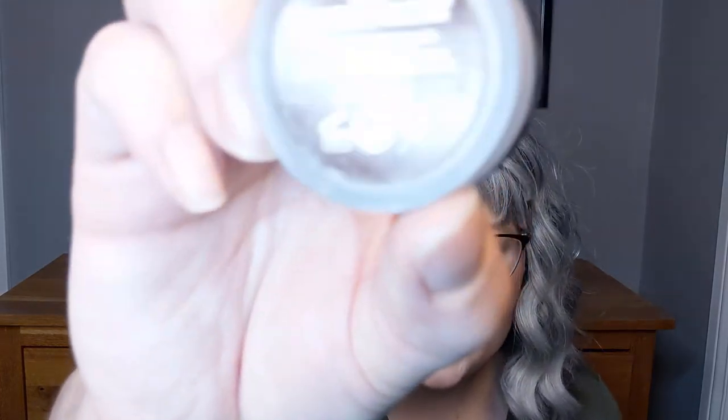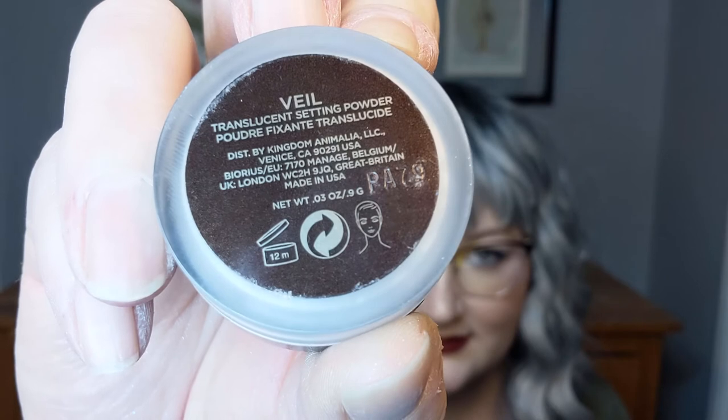For the most exciting items — starting with powder. Hourglass Veil Translucent Setting Powder — a little 0.9 gram sample size and the full size, and I finished both of these. I now have no loose powder in my collection. These were really, really good. I don't really want to buy them again because they're expensive and I want to try some other powders first, but if I don't find anything I like better, I might go back to it.